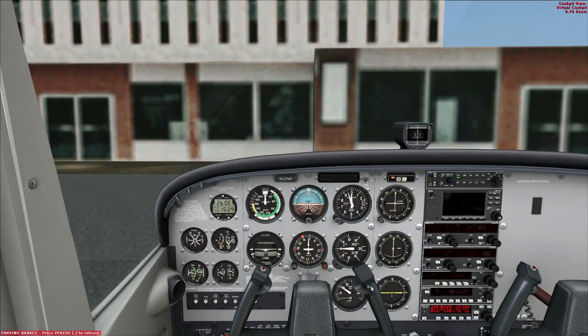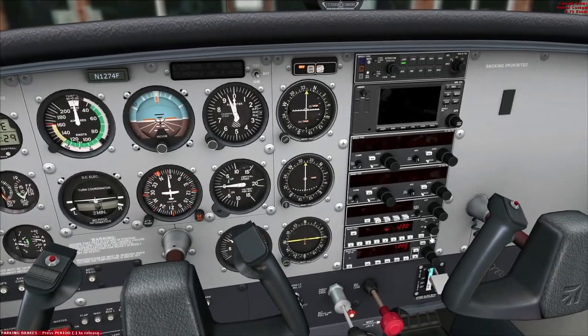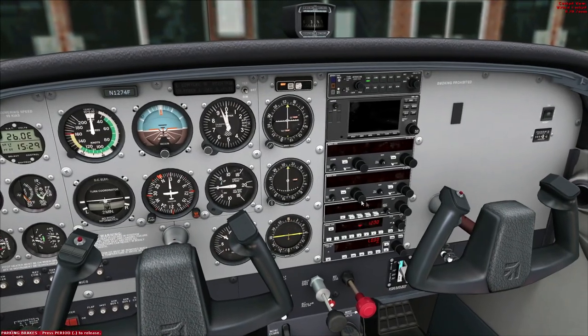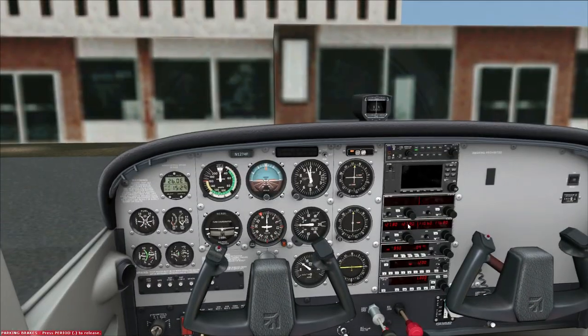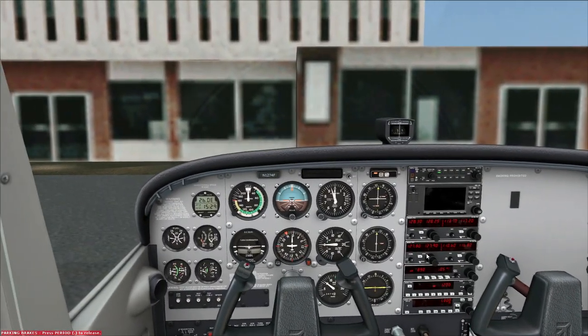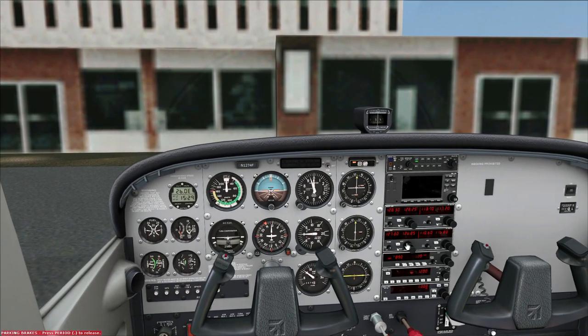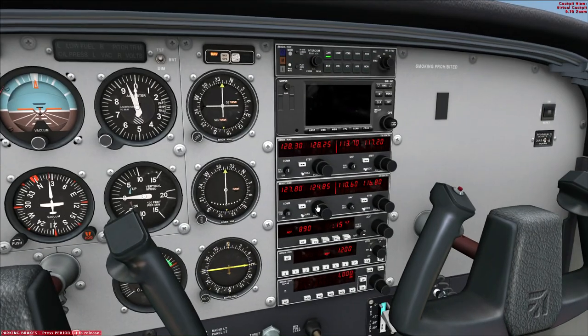I am using TrackIR — I'm going to need it for this. We will turn on our transponder and set that to VFR, and turn on the two radio and navigation stacks up here. The first thing we will do is get the weather. I'm using ActiveSky Next, so we're going to tune this down to 122, which will give me the local weather here at John Wayne. I will turn TrackIR off now.